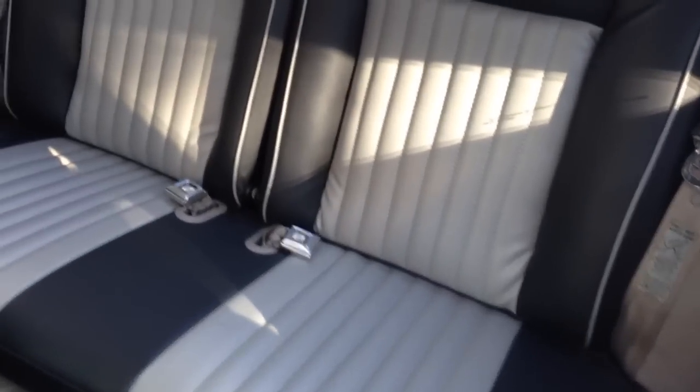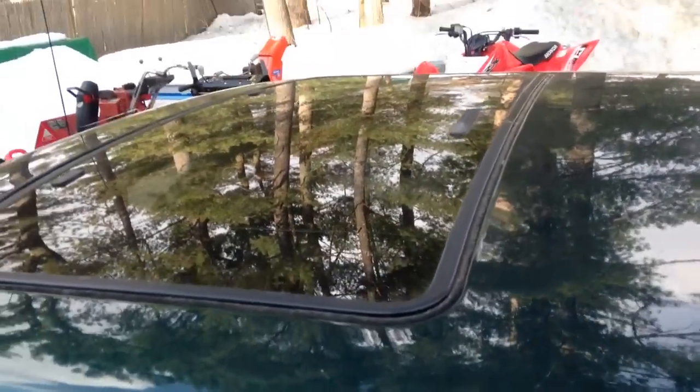And a quick shot of the rear seat. The nice thing about this car is it has the three-point harnesses in the back, so if you have kids and you want to put them back there and go to a car show, you can do it. I also have the factory sunroof and all the seals on it are done.